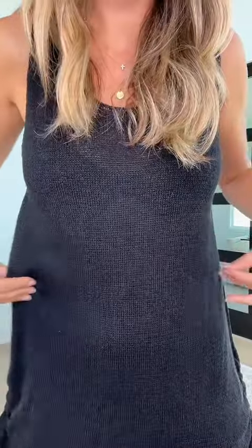I loved these beach cover-ups too — they're so cute. They cinch up on the side, have a dip and an open back. They come in so many colors and are a really fine knit. Here's the same beach cover-up in blue.